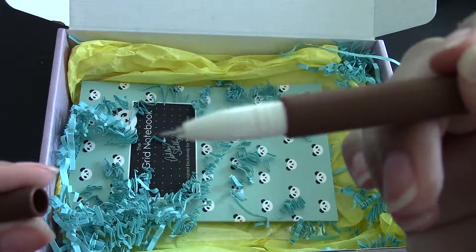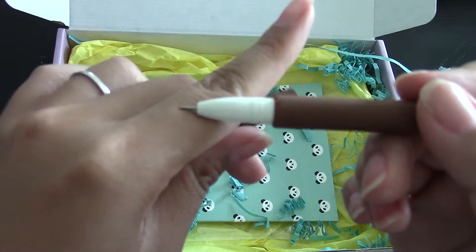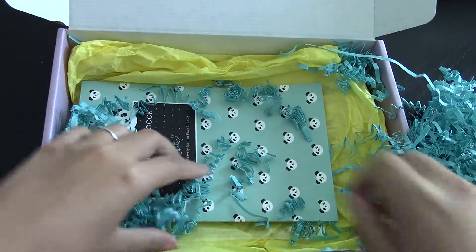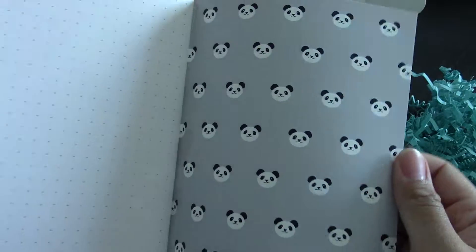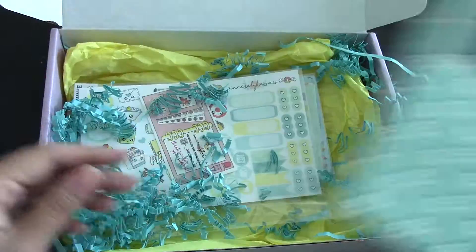Now I get it — it's very thin here. There you go, now you can see it. What is this? A dot grid notebook. That's interesting. I'll find a fine use for this, but it's so cute. I love panda — well, panda's not my favorite, but still.